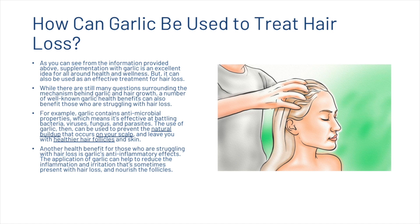So now we're going to look at how garlic can be used to treat hair loss. Supplementation with garlic is an excellent idea for all-around health and wellness, but it can also be used as an effective treatment for hair loss. While there are still many questions surrounding the mechanism behind garlic and hair growth, a number of well-known garlic health benefits can also benefit those who are struggling with hair loss. For example, garlic contains antimicrobial properties, which means it's effective at battling bacteria, viruses, fungus and parasites. The use of garlic can be used to prevent the natural build-up that occurs on your scalp and leave you with healthier hair follicles and skin. Also, garlic's anti-inflammatory effects can help to reduce the inflammation and irritation that's sometimes present with hair loss and nourish the follicles.